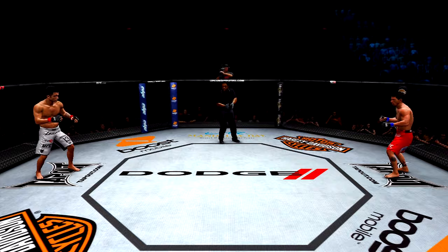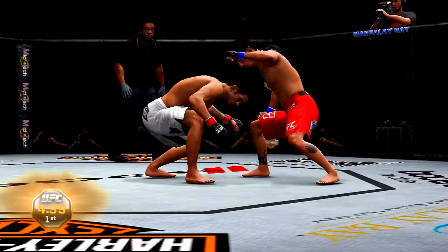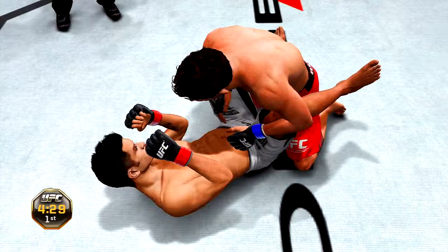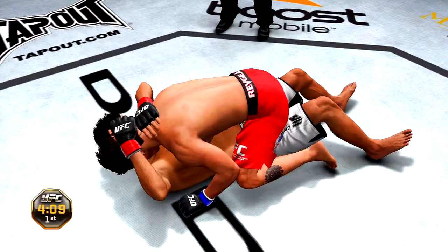Ducking in and counters that nicely — beautiful hook. Big right hand, he's down! Nice use of the up kick here, diving punch into the guard. Side control now, moves into the mount.